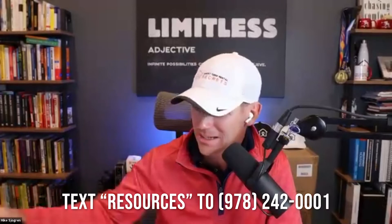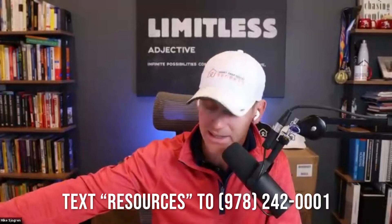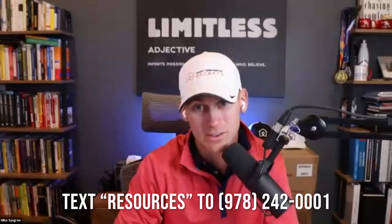Our main man Mike Riley has put together an awesome checklist of some different questions that you can ask, and you're welcome to get a copy of that checklist. All you got to do is text resources to 978-242-0001 and we'll get you taken care of.